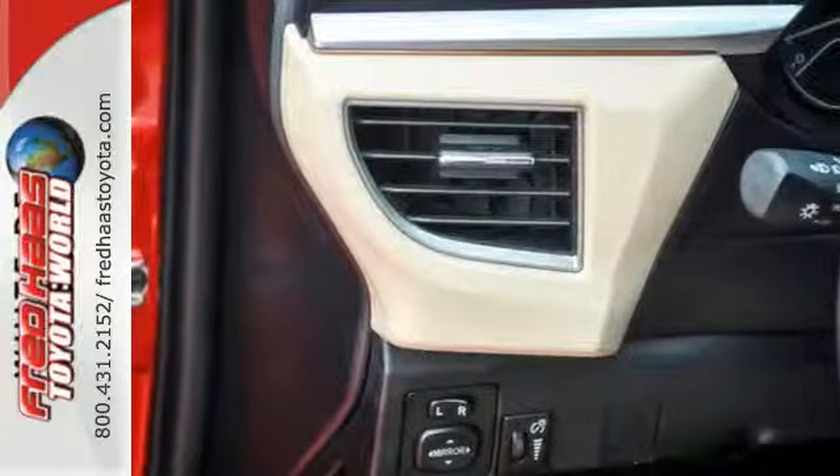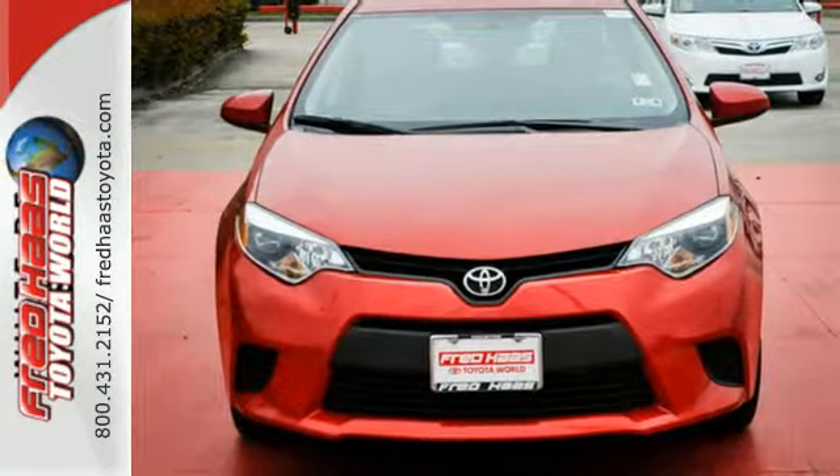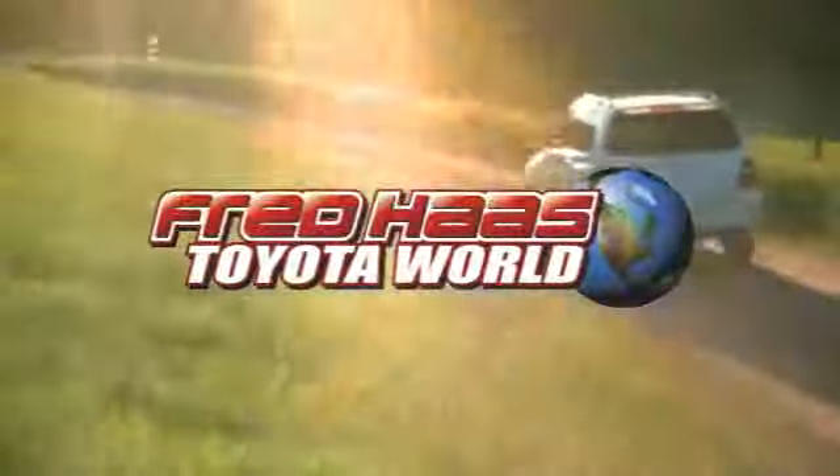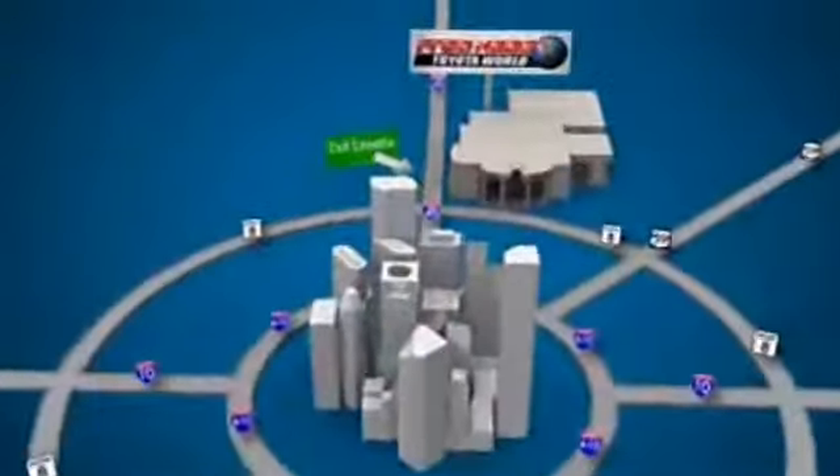Award-winning and top-rated, this Corolla is ready for you and yours. Check it out today. Fred Haas Toyota World has been a hallmark of our community for more than 40 years. Easy to find on I-45 North at Luetta, just two miles north of 1960.